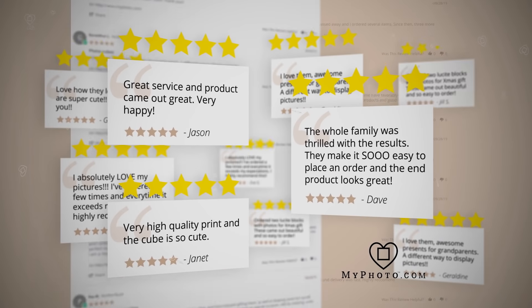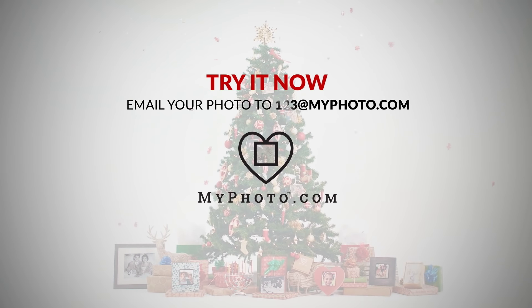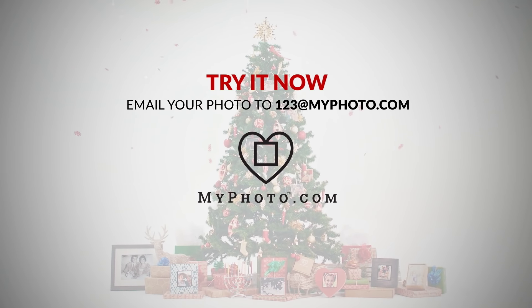Millions of people have already done it. Email your photo right now to 123 at myphoto.com. You'll be blown away.